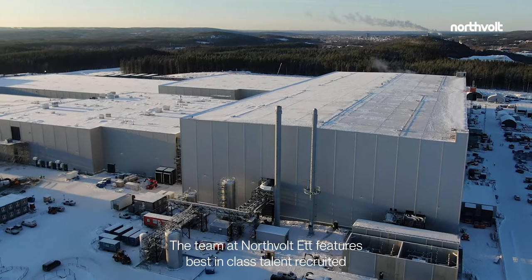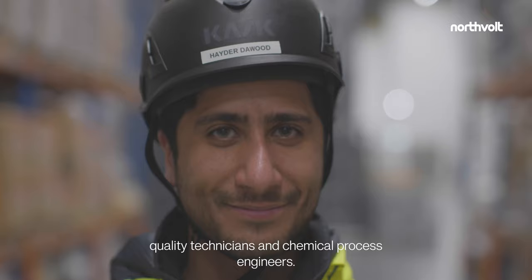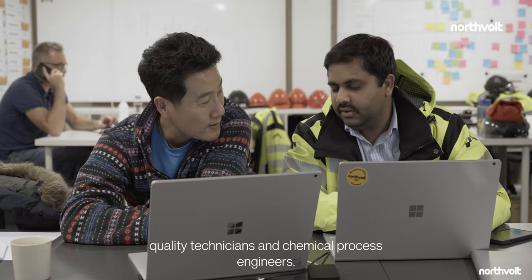The team at Northvolt 1 features best-in-class talent recruited from all over the world, including production engineers, quality technicians, and chemical process engineers.